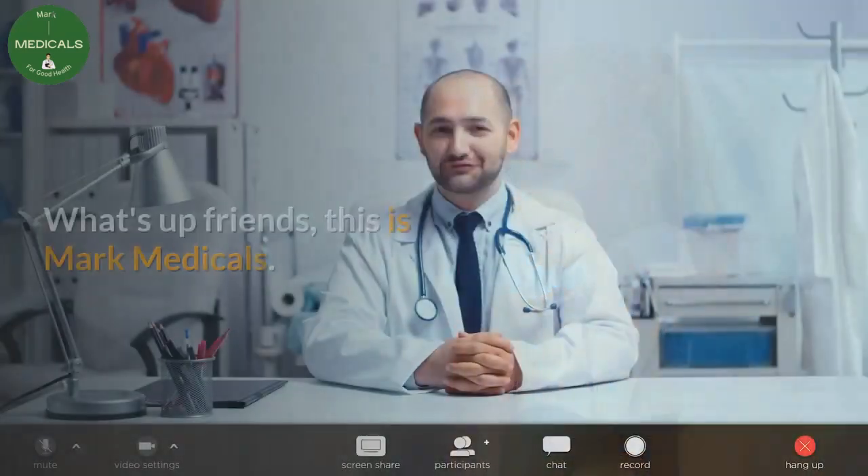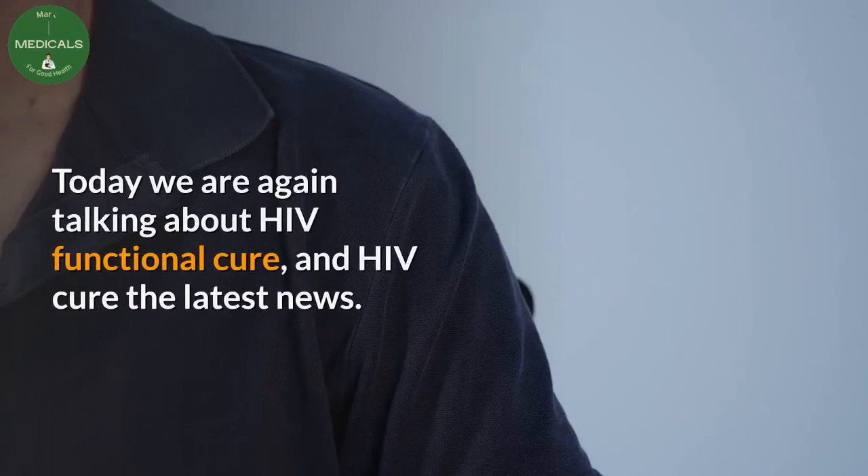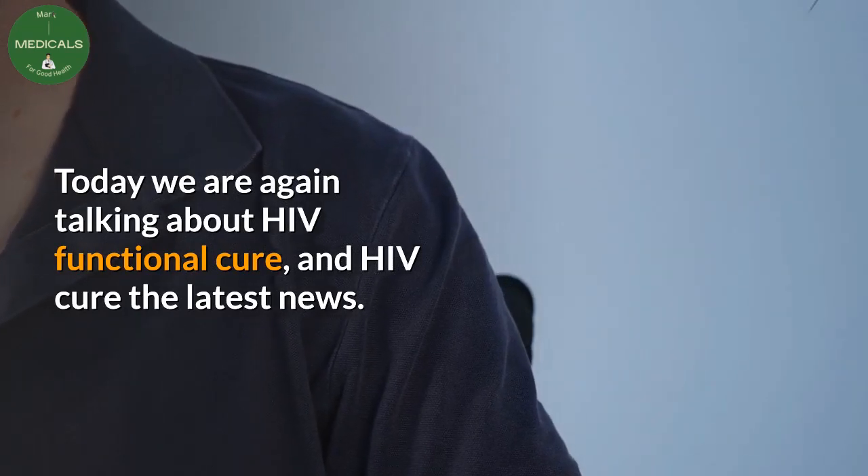HIV functional cure. What's up friends, this is Mark Medicals. Today we are again talking about HIV functional cure and HIV cure — the latest news.